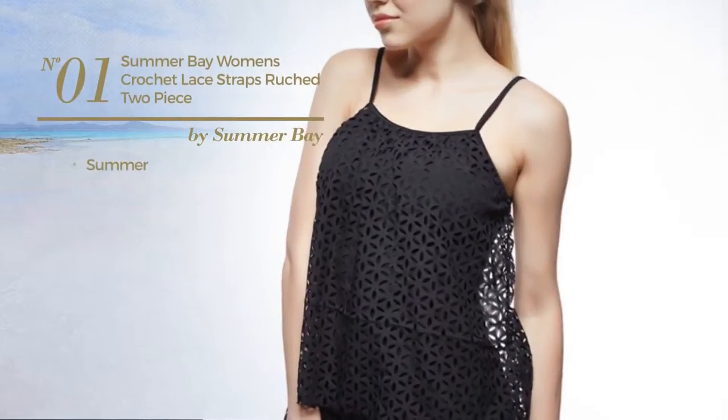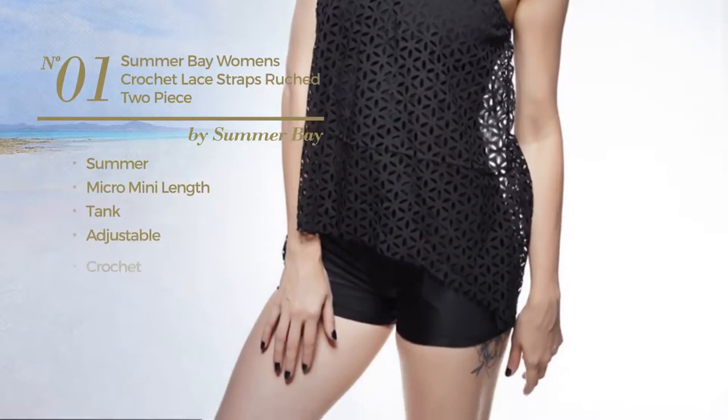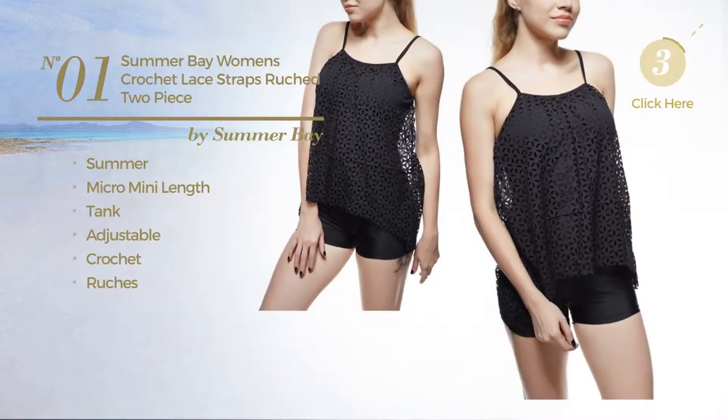Number 1. A summer micro mini length tank suit, crafted from adjustable crochet, styled with ruches. Available exclusively in black color.